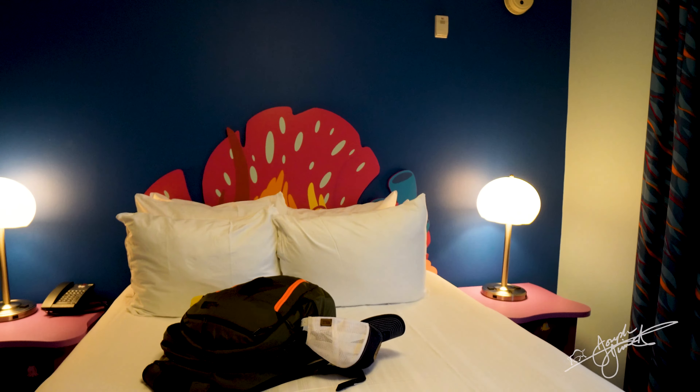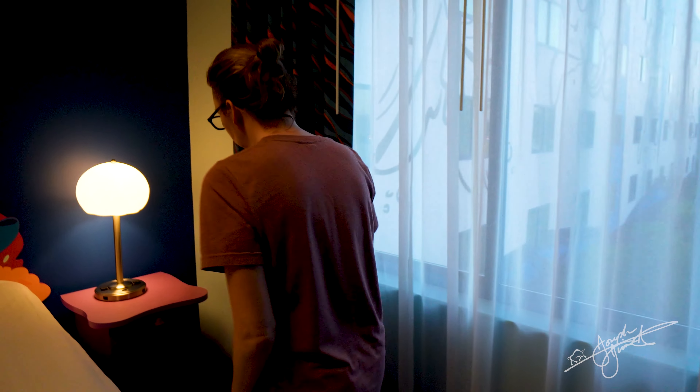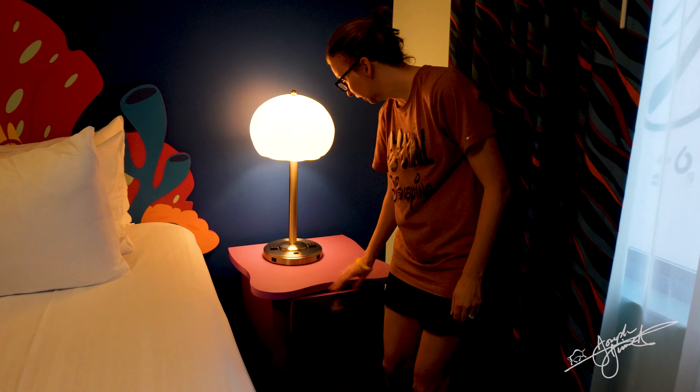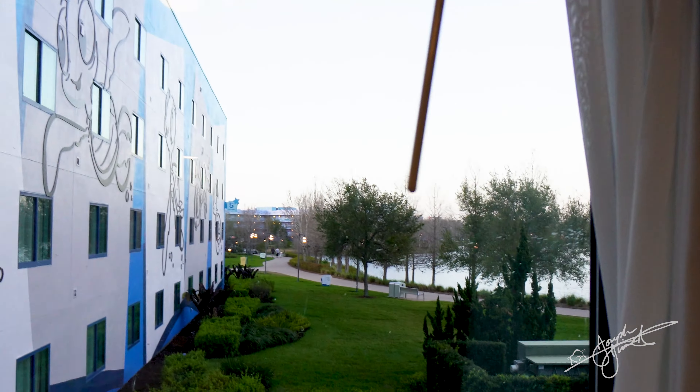Moving over to the other side — again more storage right here, which is nice. You've got your outlets, which is great for charging. I love our view. There's the Skyliner. Our friends — the doors are sitting open — we've got some friends staying at that hotel right over there.